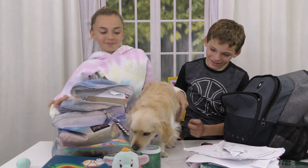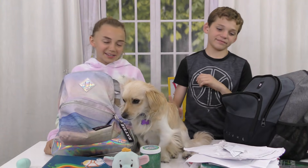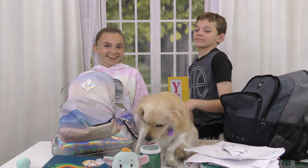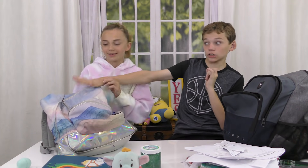That includes Harley — just kidding! Harley doesn't come with me to school, I just wanted to be funny. Okay, bye Harley! I think that's a good point because he has a lot of stuff in here still.